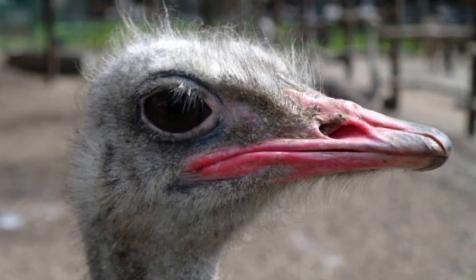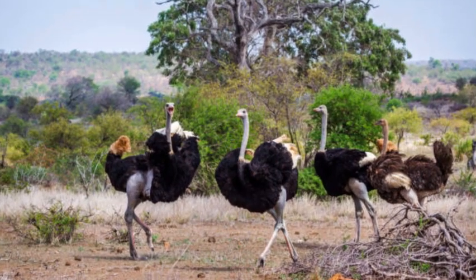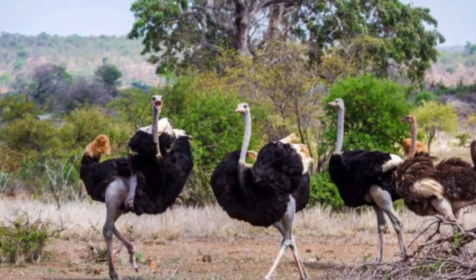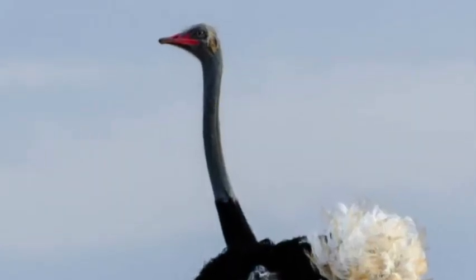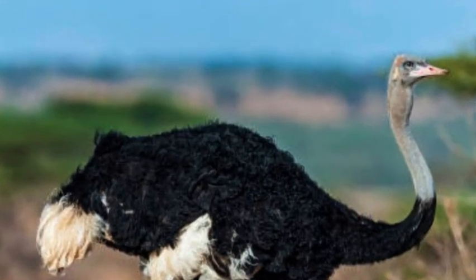Like other ostriches, the Somali ostrich is a large and flightless bird. It has long, powerful legs that enable it to run at high speeds. In fact, ostriches, including the Somali ostrich, are known as the fastest birds on land.